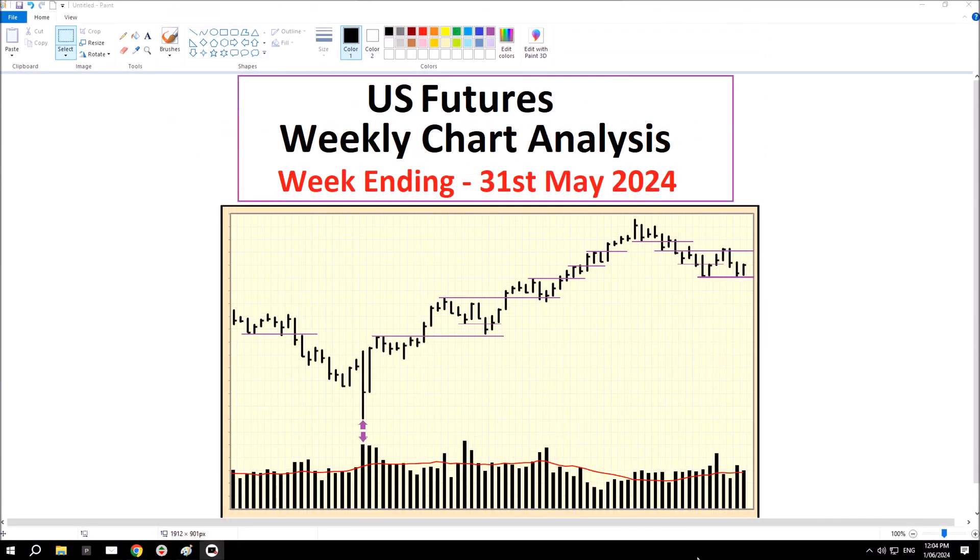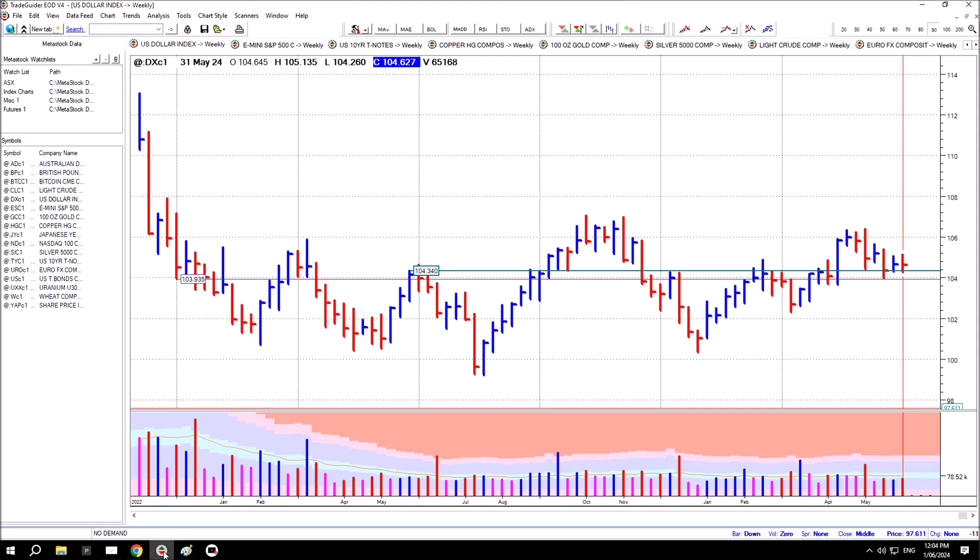Hi, thanks for tuning in. This is the US Futures weekly chart analysis for the week ending 31st of May 2024. First chart is the US Dollar Index futures.